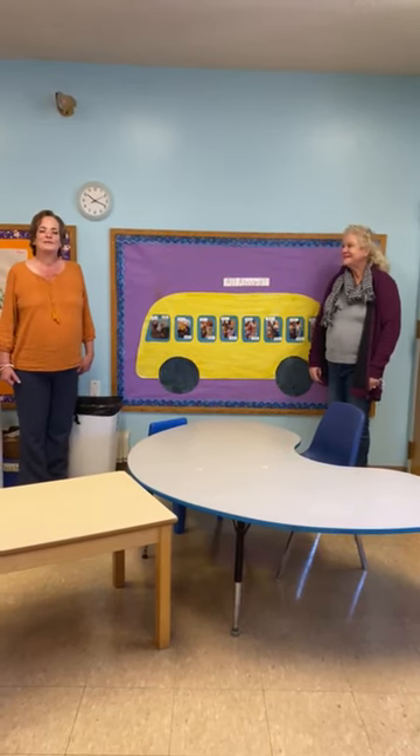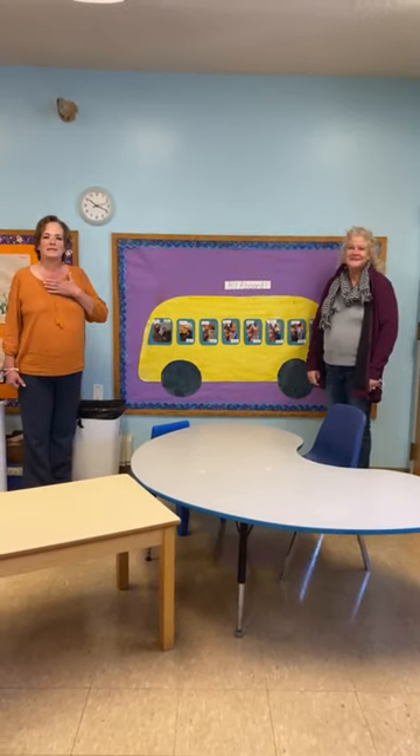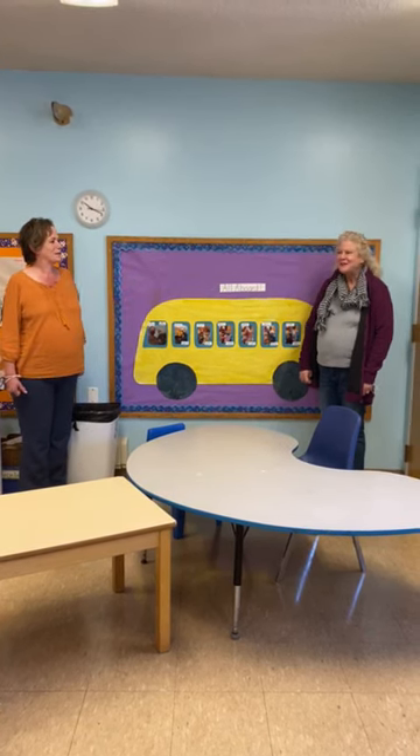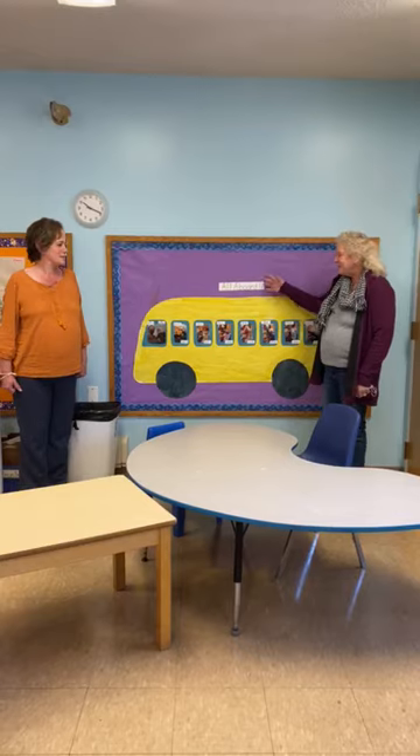Hi everybody and welcome to the Teddy Bear Room. My name is Miss Sullivan and I'm Miss Bishop, and we're going to show you our classroom, so all aboard.